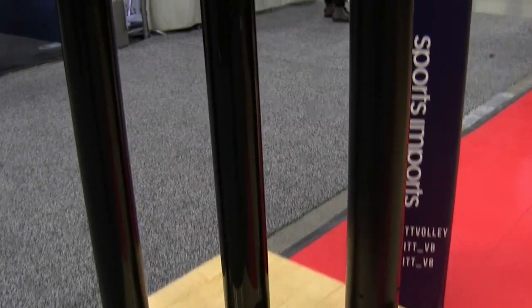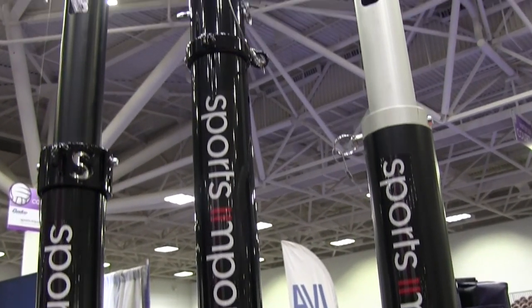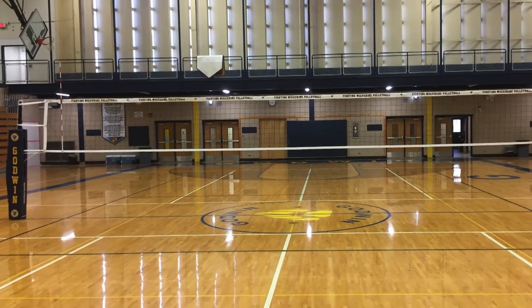We switched to the carbon fiber poles because we have two gyms and our closet for our high school gym is probably 100 to 200 yards from the closet, so our biggest issue was carrying the bigger, heavier poles — we had to use a cart. Now with these carbon fiber poles, we have one girl that can just walk from the closet down to the gym and we could get the gym set up in a really timely fashion.